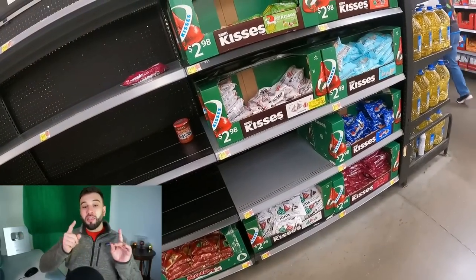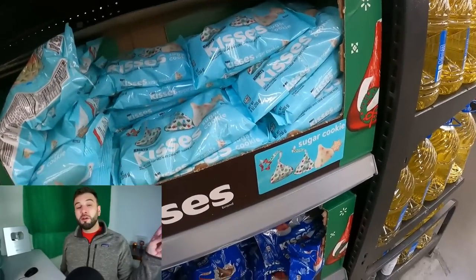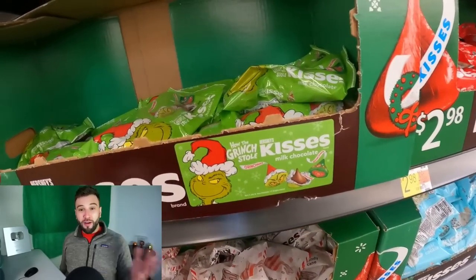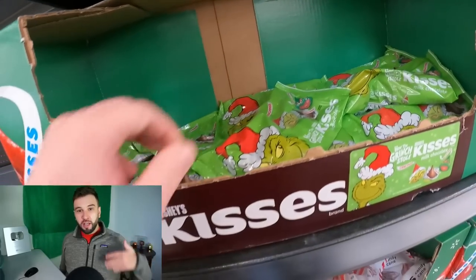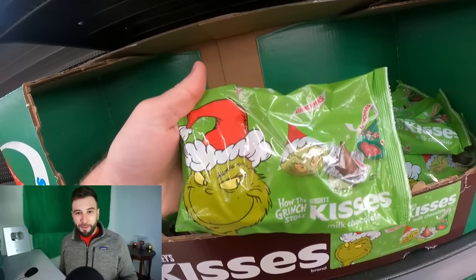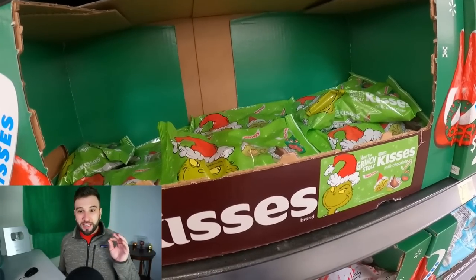And then there's the Grinch Hershey Kisses. The other flavors of Hershey Kisses — specifically sugar cookie, which sold really well last year — are currently gated, and I cannot sell those. I don't have a Hershey invoice and I'm not sure what happened, but I guess because of how many people sold hundreds and hundreds of bags of these last year, Hershey said they're going to put the kibosh on that. That being said, the Grinch — 'How He Stole Kisses' I think is the actual name — is not gated.